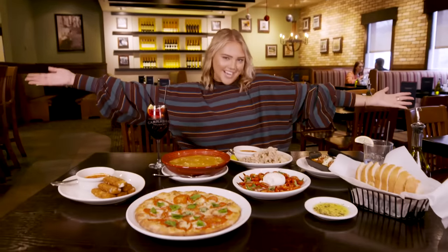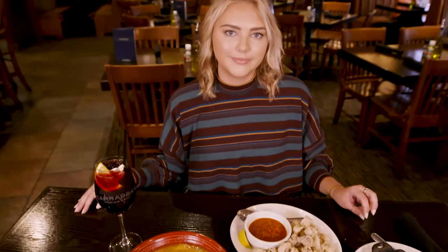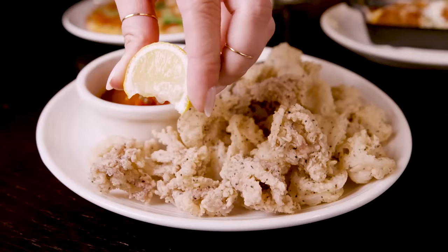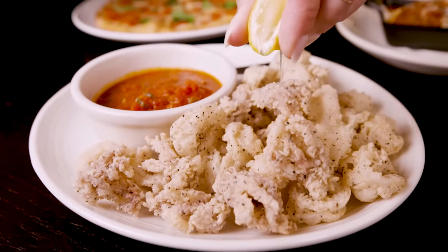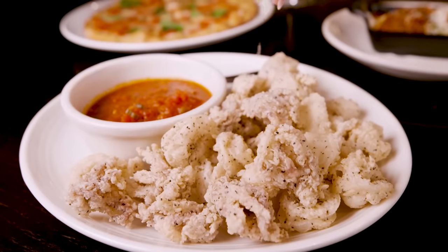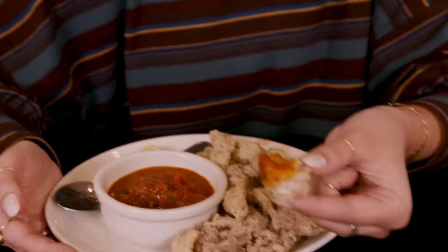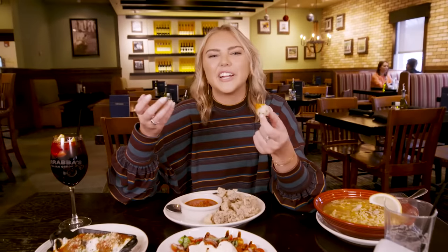Let's get to my favorite round — appetizers. We are starting with the calamari, which is their most popular appetizer, and they only use the smaller ones. The smaller ones are juicier, just get with the program. This is the most popular menu item, and that excites me because calamari's always been just fine to me.